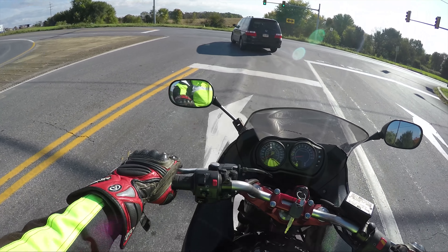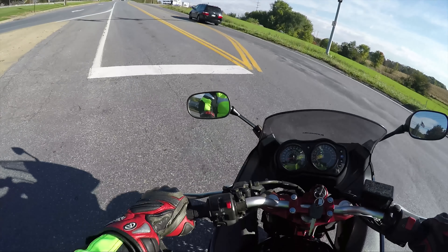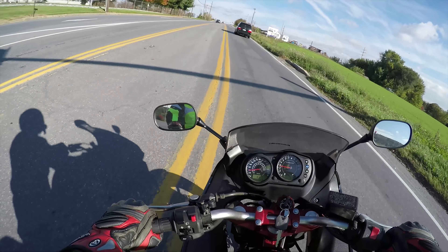What's up guys? I'm Sean from SRKCycles.com and this is real life zero to 60.